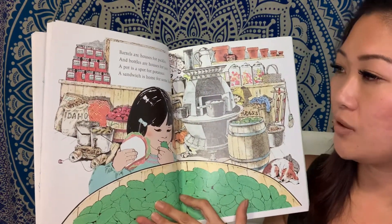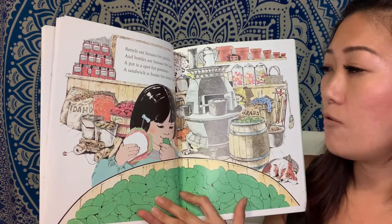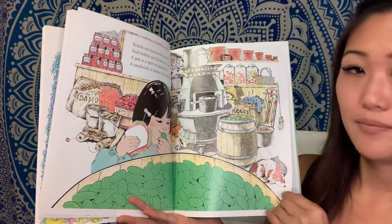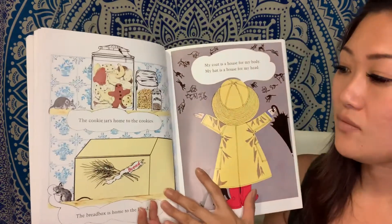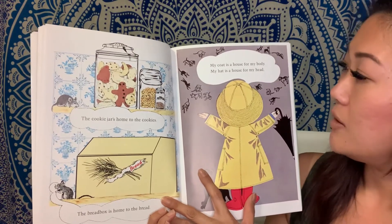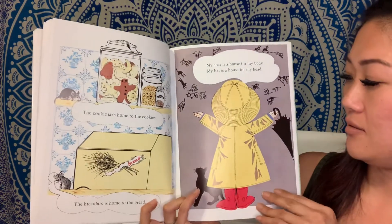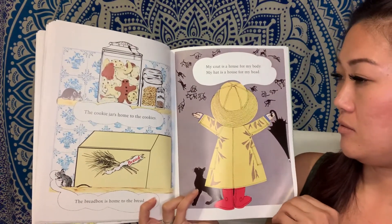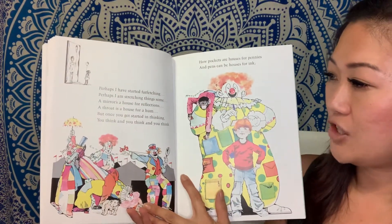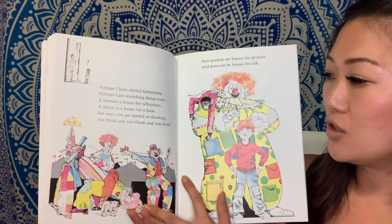Barrels are houses for pickles. And bottles are houses for jam. A pot is a spot for potatoes. A sandwich is a home for some ham. The cookie jar is home to the cookies. The bread box is a home to the bread. A coat is a house for my body. My hat is a house for my head. Perhaps I have started far-fetching. Perhaps I am stretching things some. A mirror is a house for reflections. A throat is a house for a hum.